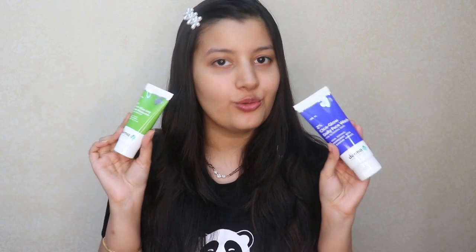So that was my video on Dermaco's Cica Glow range. I hope this video was helpful for you all. In case you end up trying these products, do let me know in the comments how they work out for you. If you want me to review any other products, leave that in the comment section below — I will definitely make more videos. If you found this video helpful, please hit the like button, subscribe to my channel if you're new here, and follow me on Instagram.